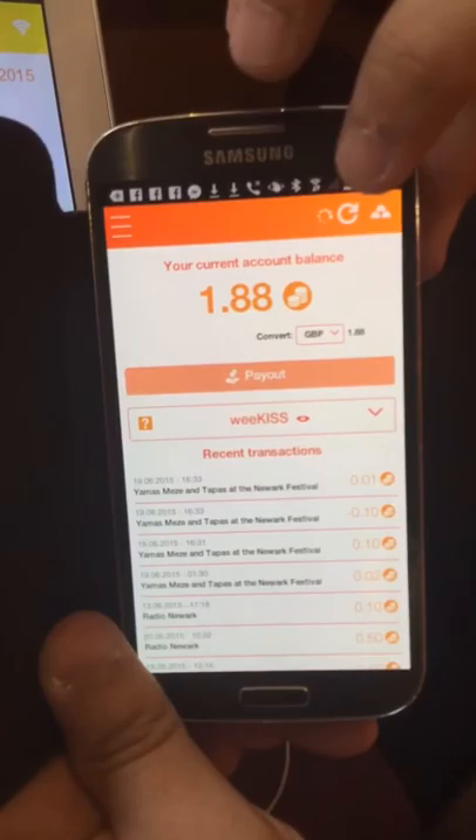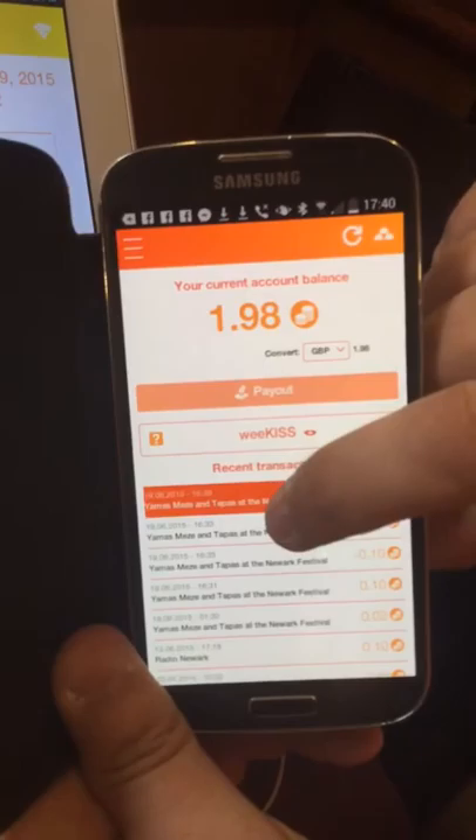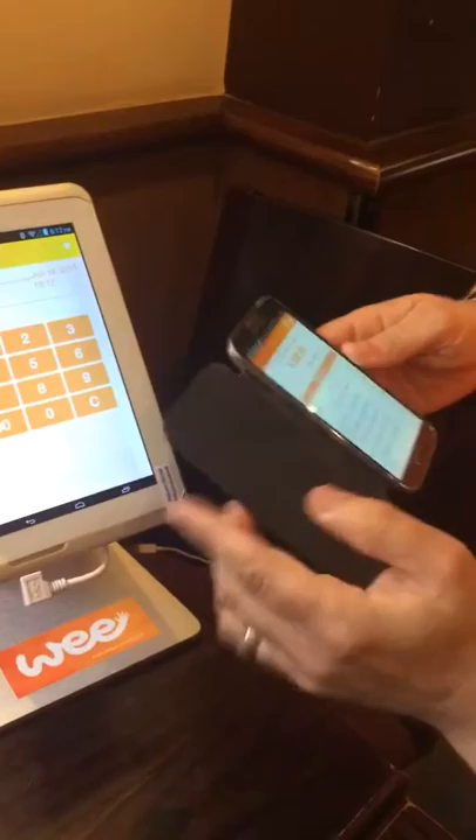If I refresh that, it will then process that. Now you can see I've got cashback there. The transaction has given me 10% cashback on that £1, so you can see that's gone up to £1.98. And if I click down here, we can see the transaction — it shows you the date and time of that transaction, all coming through properly. That's phenomenal.